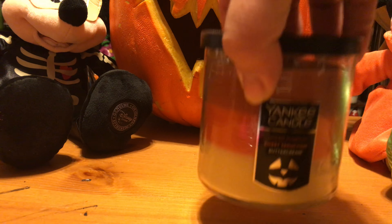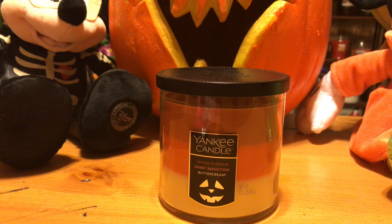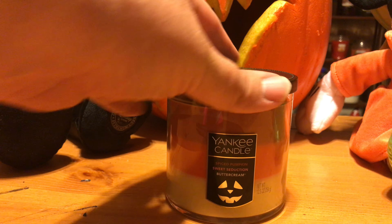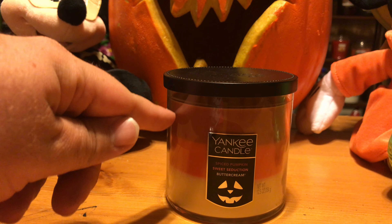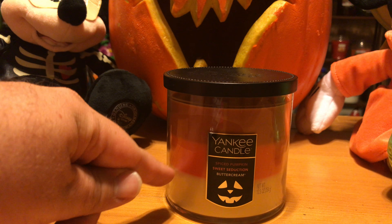The next one is going to be a Halloween Trio Candle. This is a two-wick medium tumbler. The layers are Spiced Pumpkin, Sweet Seduction, and Buttercream. Spiced Pumpkin and Buttercream are traditional Yankee scents for the fall — Buttercream is usually around year-round. Sweet Seduction is a new one. So Sweet Seduction is actually going to be this orange layer right here; that's your Spiced Pumpkin, your Sweet Seduction, and your Buttercream.